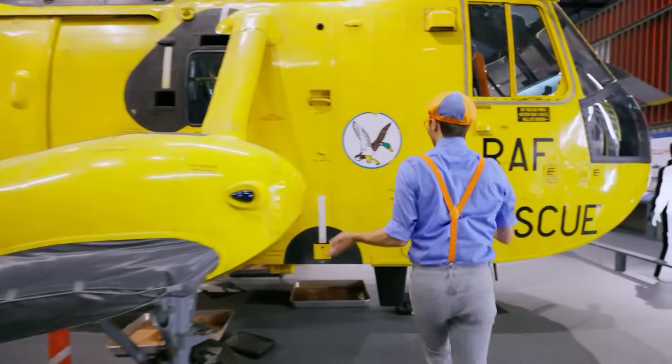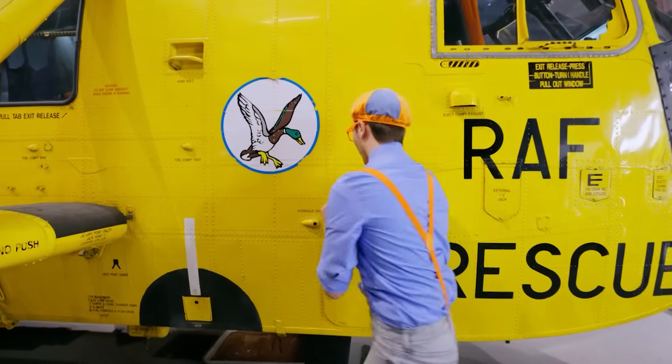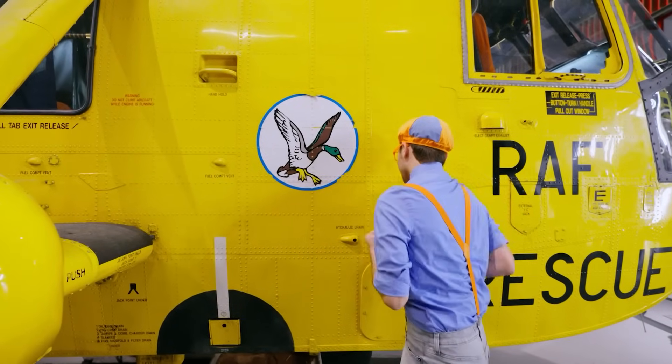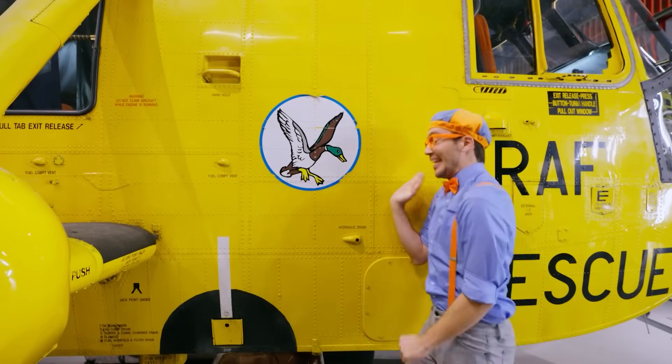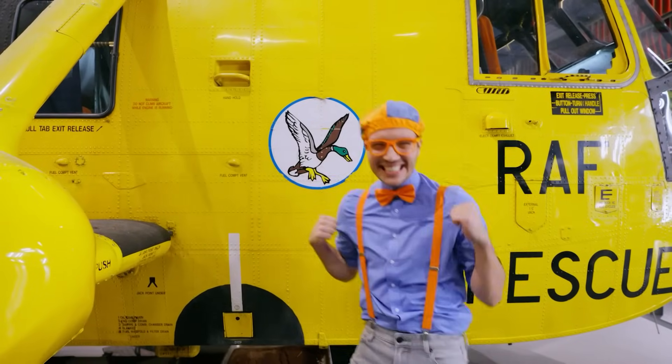And what's this? There's a duck! Hello Mr. Duck! Hello Blippi! Hi, how are you today? Oh, I'm doing just fine, just being a duck. Well it's nice to see you. Bye-bye! So silly!